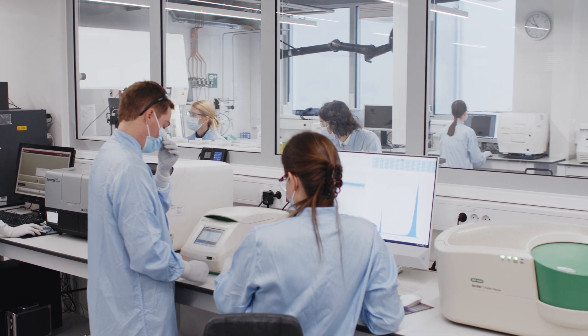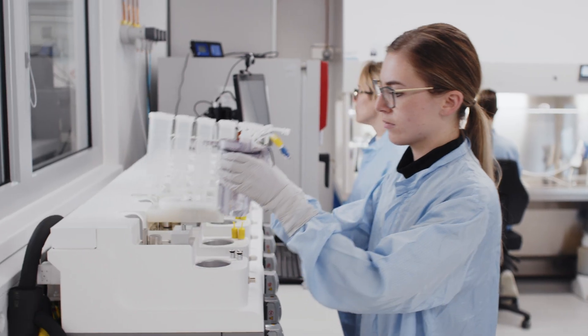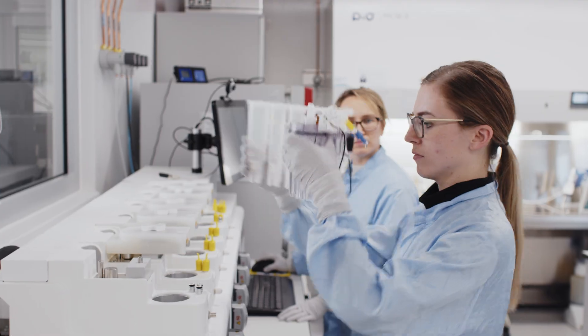Inspired by our world-class facilities and driven by the desire to develop innovative solutions for our customers, we continually grow our capabilities. Our high-quality developments, cutting-edge technology, and working in partnership with our customers — all of these bring innovative therapeutics to the market in a much faster and more efficient way.